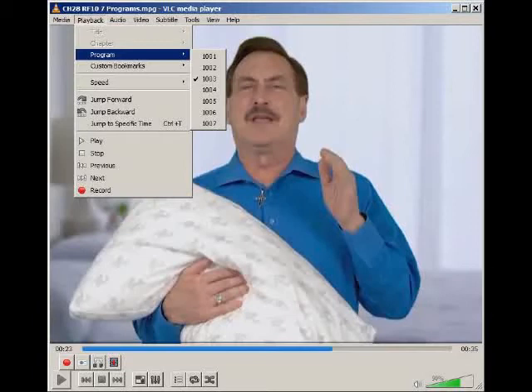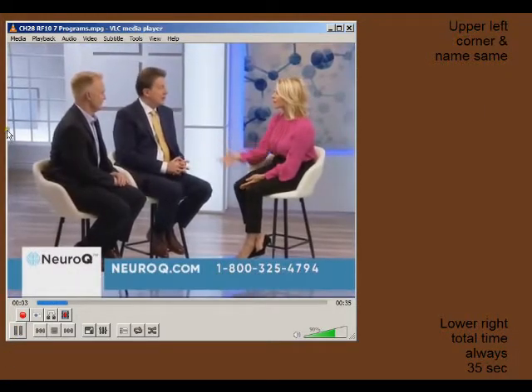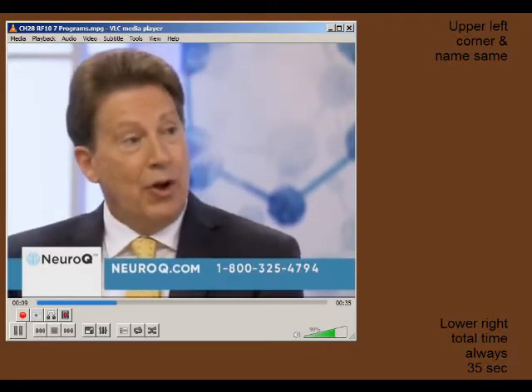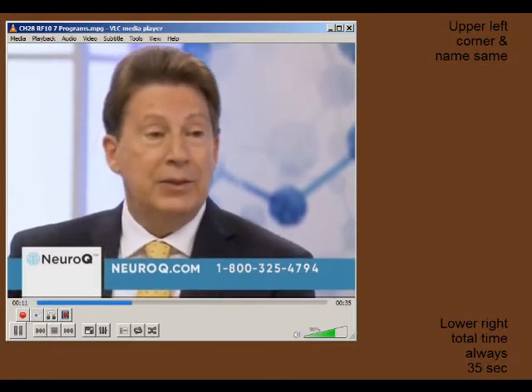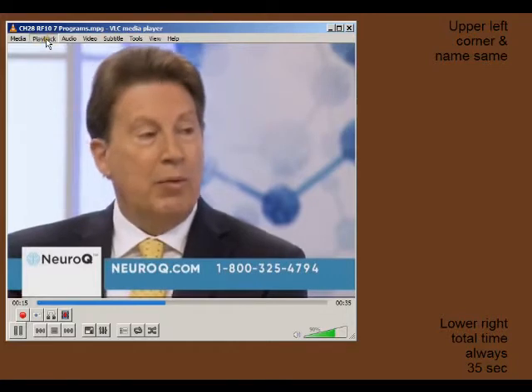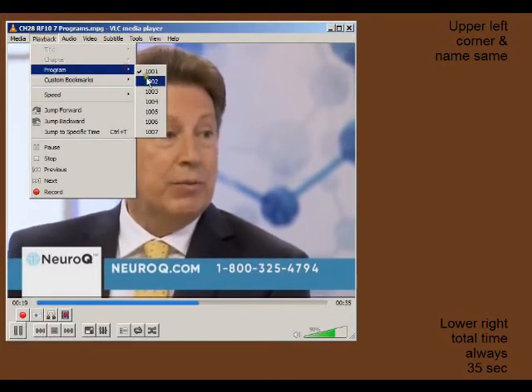Now let's look at TS Reader playing a multiple program file. One of the programs on the stream contains content about lifespan and healthspan — we've always been taught about lifespan and more recently healthspan. It's really about how long we have good health, and this is about brain span. We want to have that time where our brain is functioning well, and there's no reason it needs to be shutting down in our 40s or 50s.